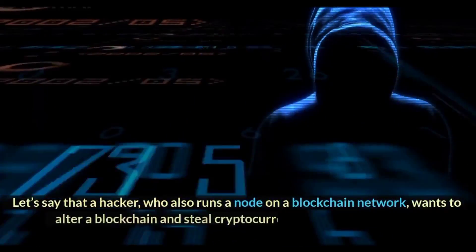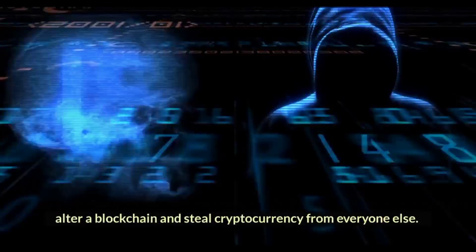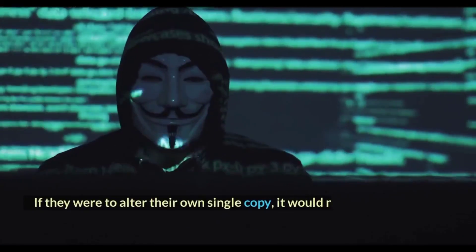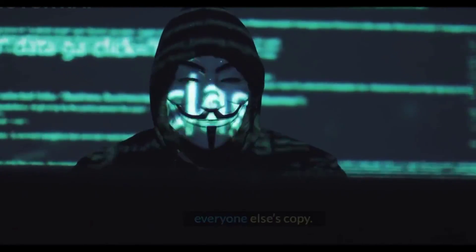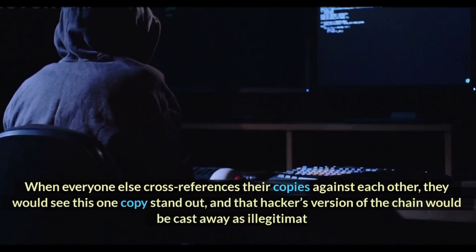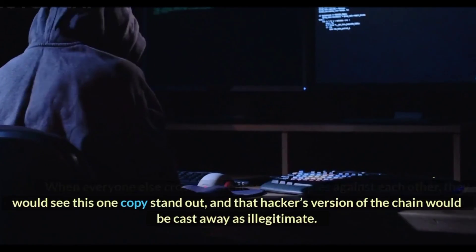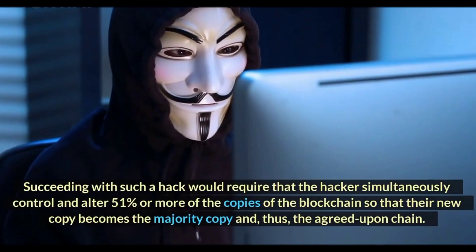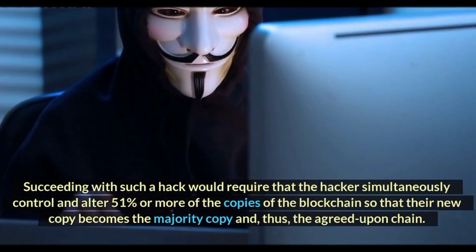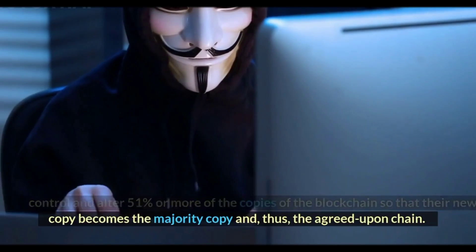Let's say that a hacker, who also runs a node on a blockchain network, wants to alter a blockchain and steal cryptocurrency from everyone else. If they were to alter their own single copy, it would no longer align with everyone else's copy. When everyone else cross-references their copies against each other, they would see this one copy stand out, and that hacker's version of the chain would be cast away as illegitimate. Succeeding with such a hack would require that the hacker simultaneously control and alter 51% or more of the copies of the blockchain so that their new copy becomes the majority copy and, thus, the agreed-upon chain.